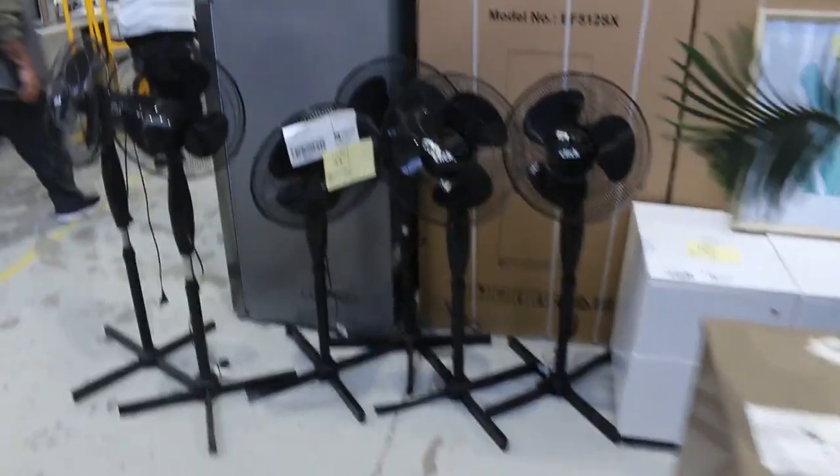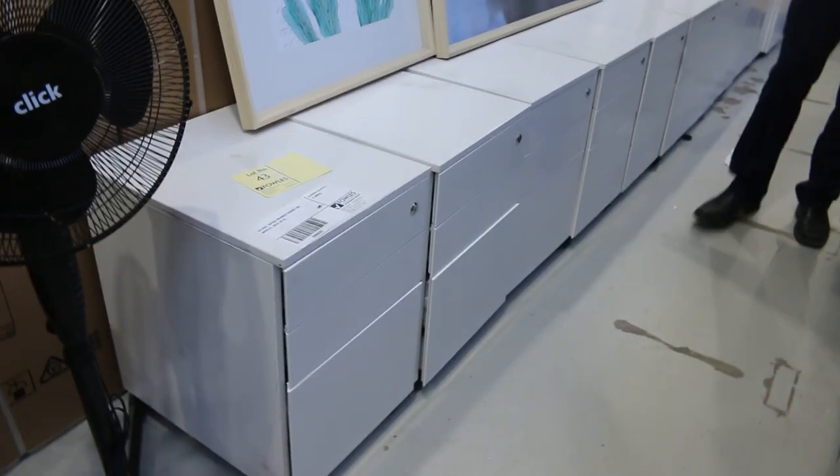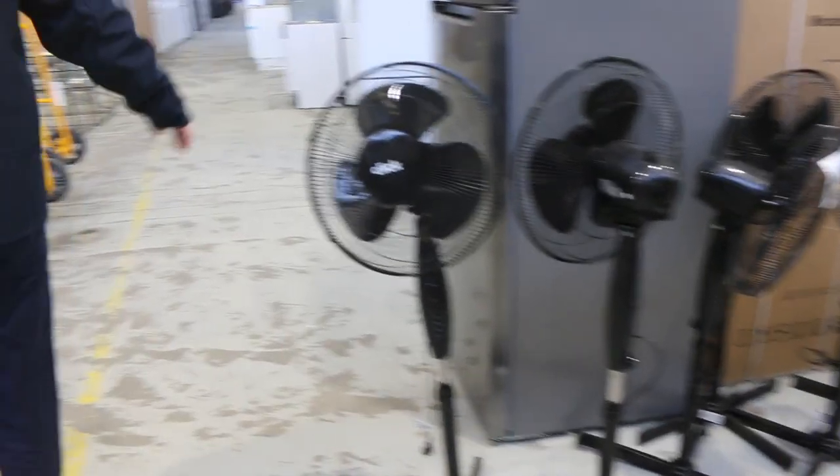Lots of ex-hire furniture, including office furniture. Lots of these little cabinets on wheels to start away — unreserved, so they'll be good. Lots of little pedestal fans there, also unreserved. Plenty of unreserved gear in tomorrow.